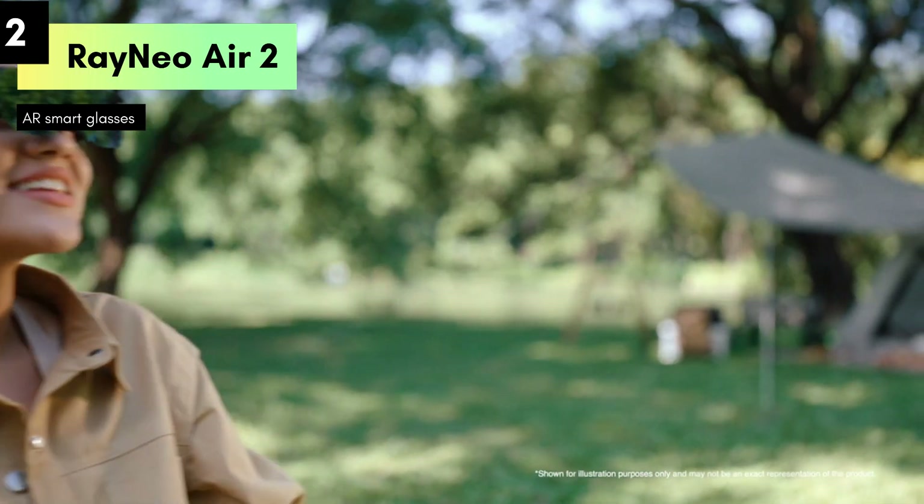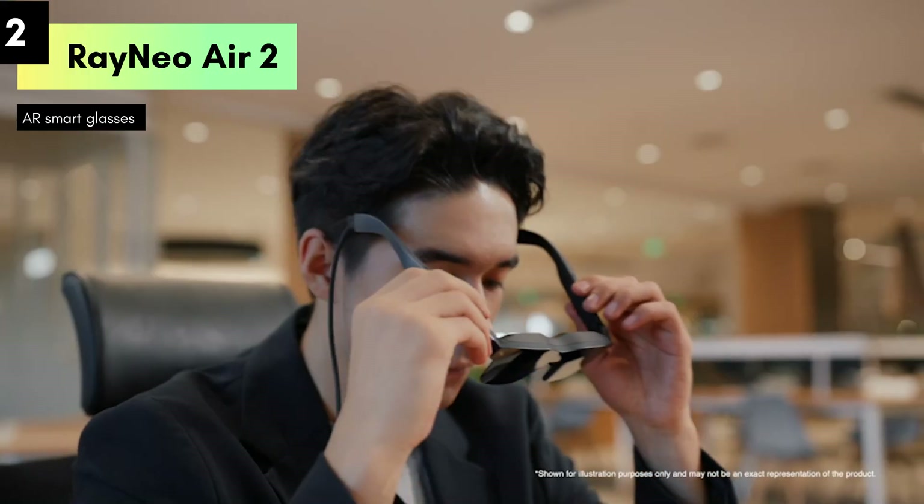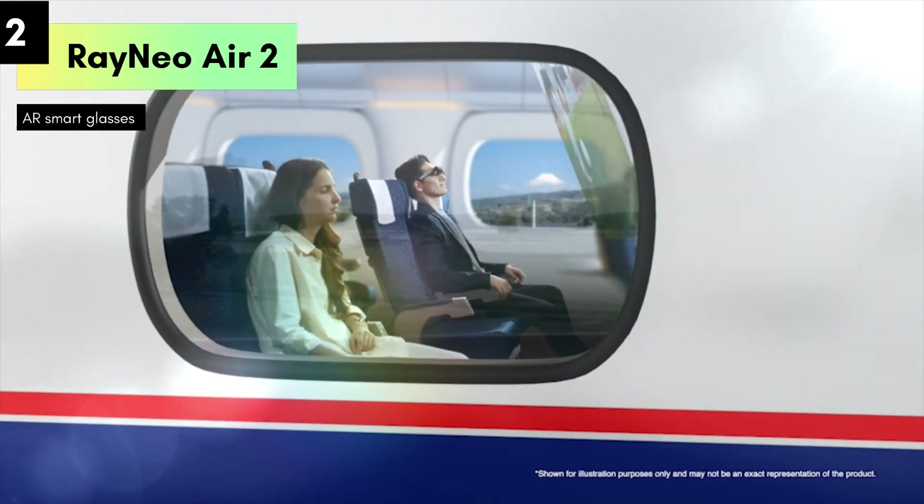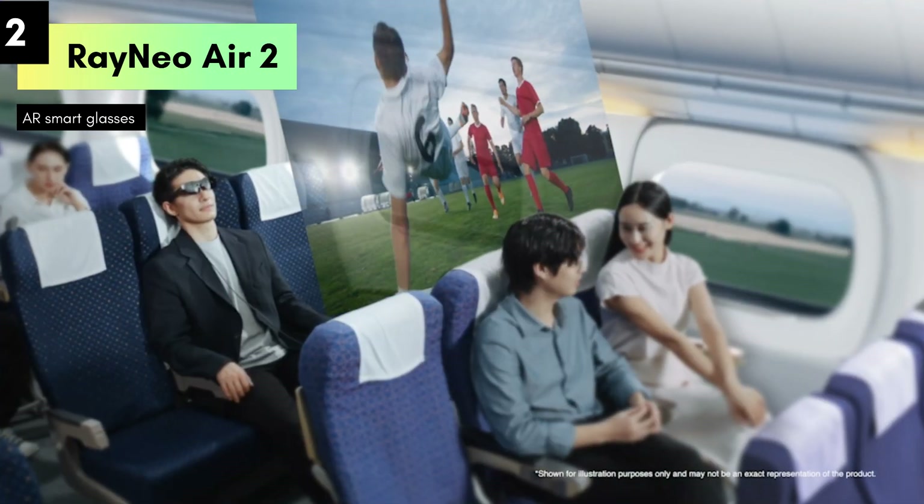In summary, the Air 2 AR glasses are a game-changer in wearable technology, offering impressive visuals, immersive experiences, and versatility across different platforms.